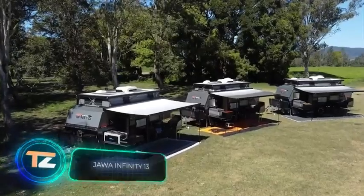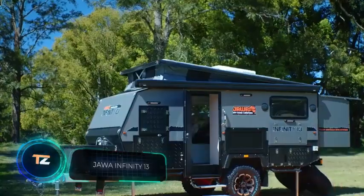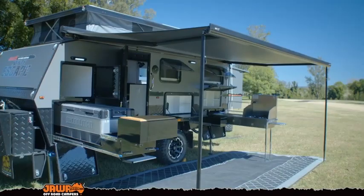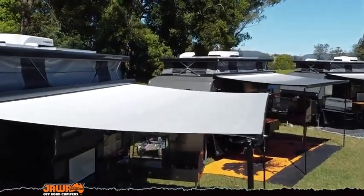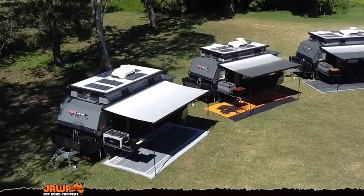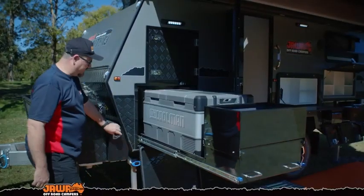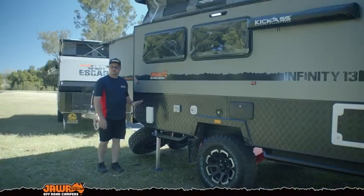Now let's look at a team from Australia offering trailers adapted to the local climate — not an easy task since Australia has the hottest summers in the world, and droughts are not uncommon. Having plenty of water is key to good camping. The Jawa Infinity 13 has several reservoirs: two 32-gallon fresh water tanks and one 21-gallon gray water tank.